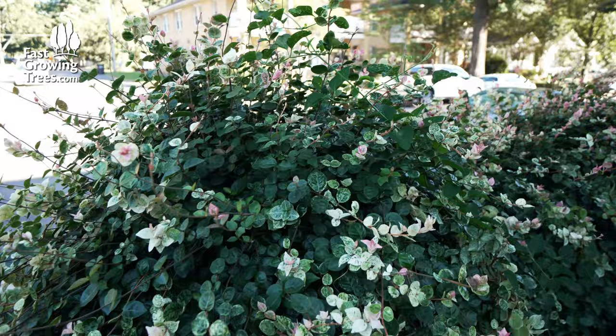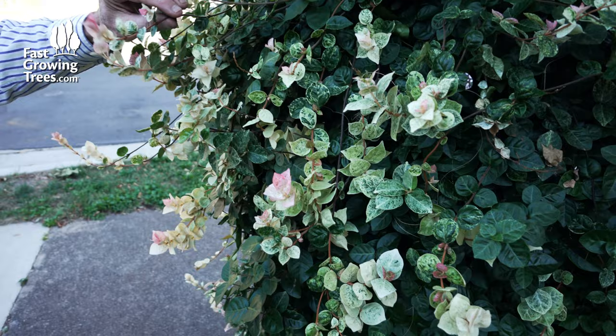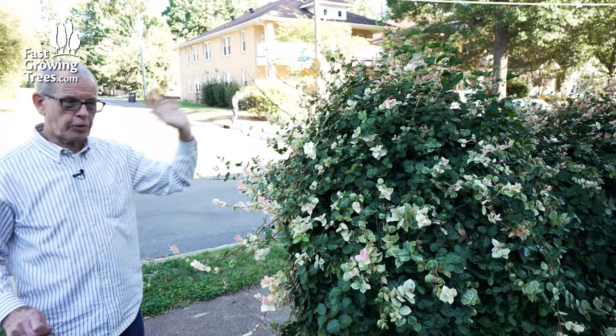This here is variegated jasmine. It's a true jasmine — it makes little jasmine flowers in the spring, but this is grown because of the pretty variegated leaves. They come out pink, then they turn white, then they become variegated, then they become green. And it forms a nice ground cover. The neighbors like it so much that they're training it to continue over on their side.